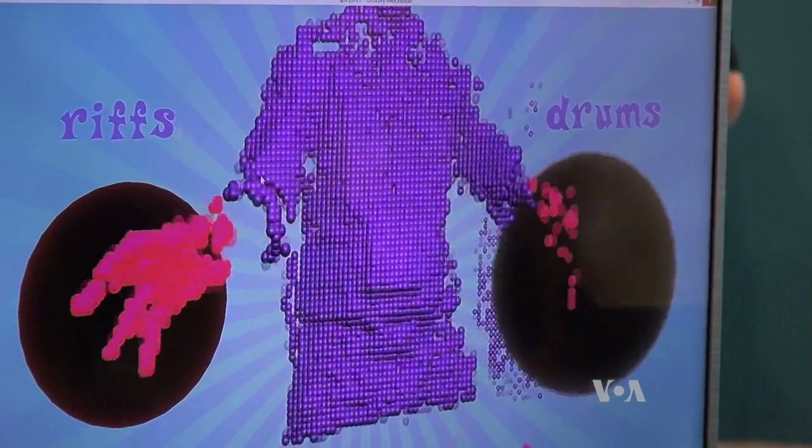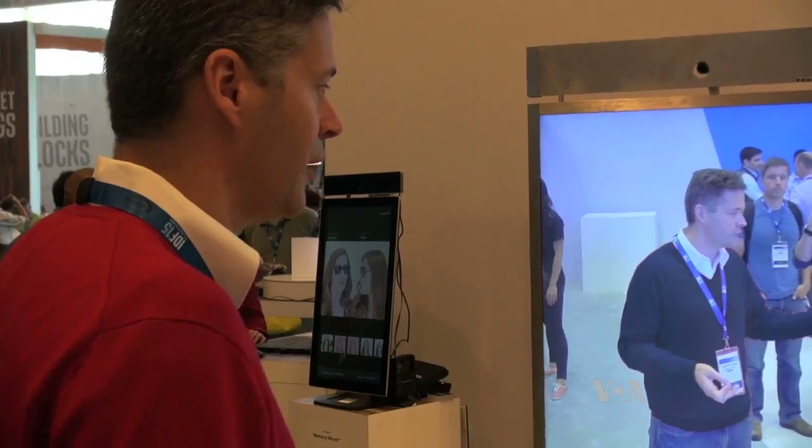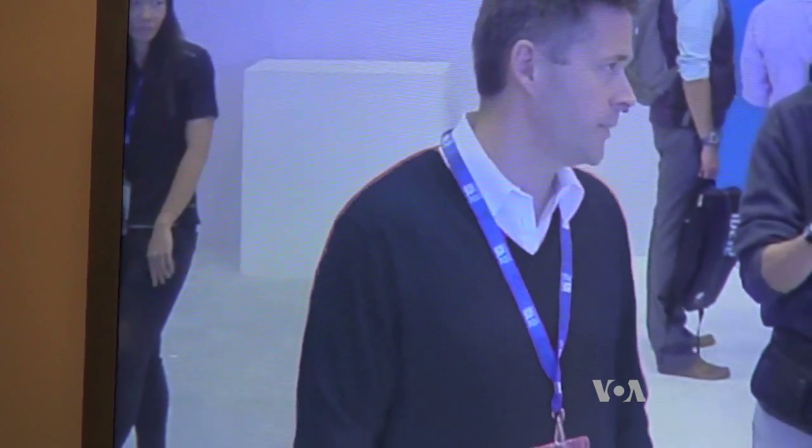Another app lets musicians play virtual instruments by moving their hands through the air. Yet another, a memory mirror, helps customers decide what clothes to buy as they pose in front of a smart display.